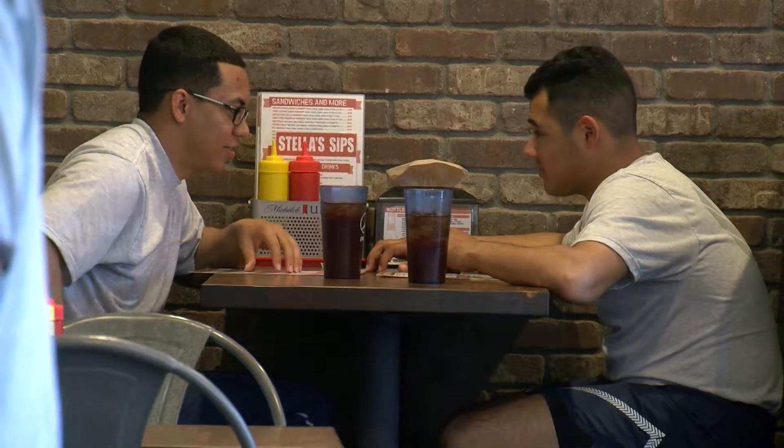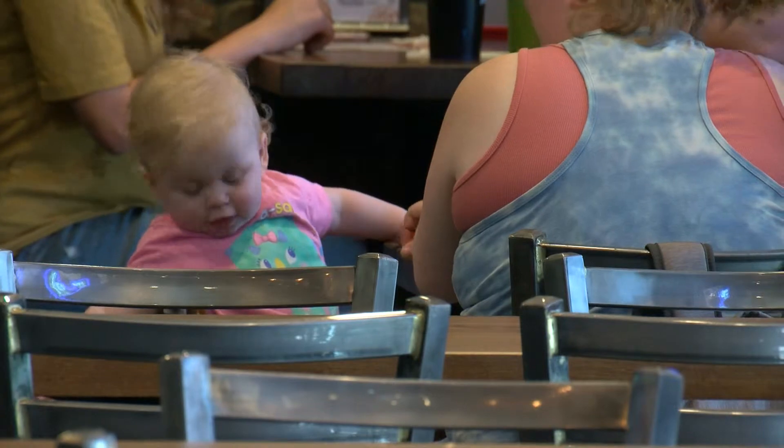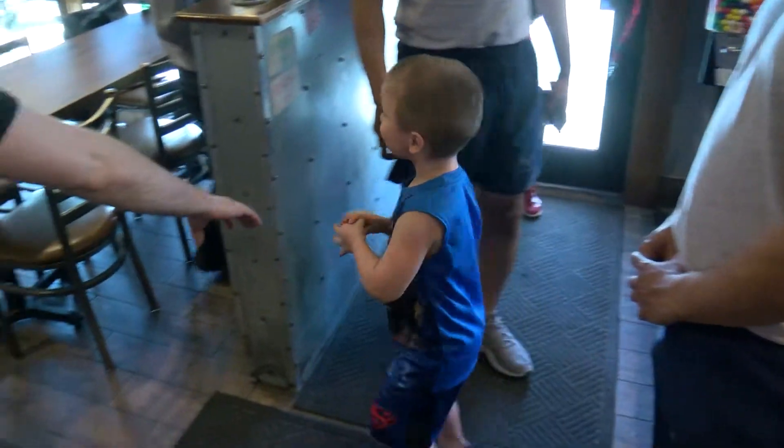Some people actually met at Stella's, and you see them coming back with their kids, then after they get married and everything. It's pretty neat — you get to watch people figure out their whole lives. Every time regulars walk in, the staff knows them by name.